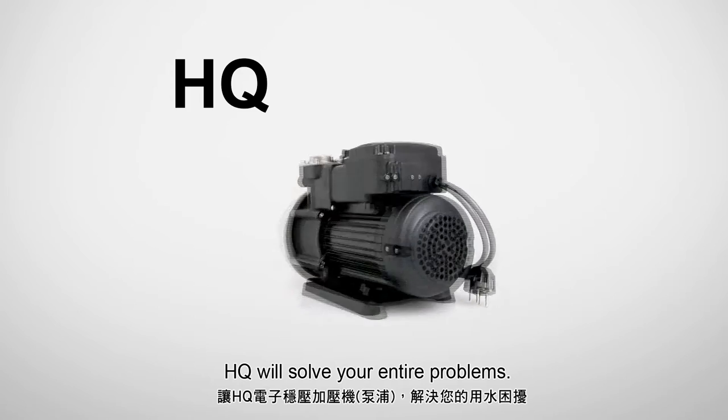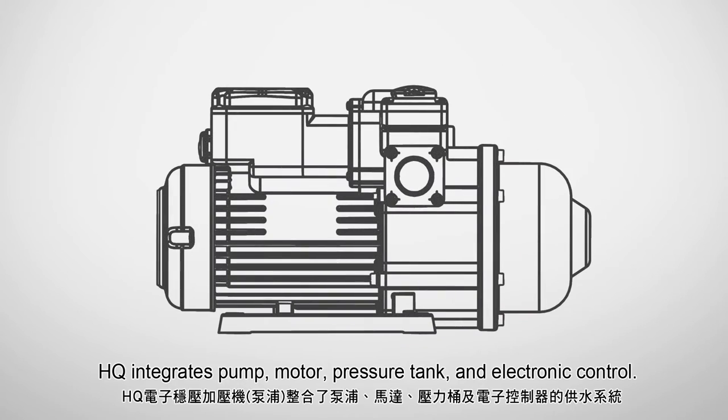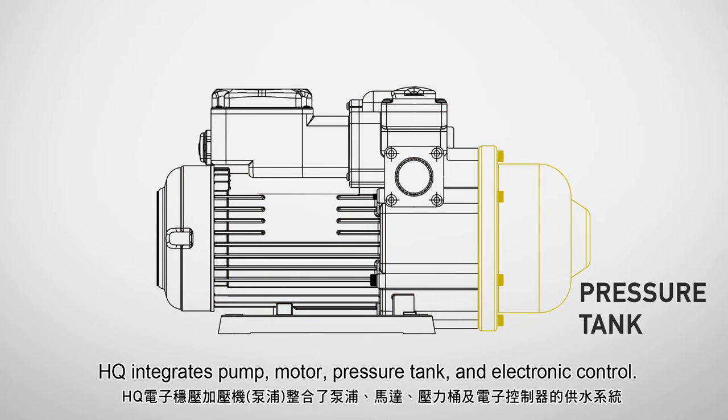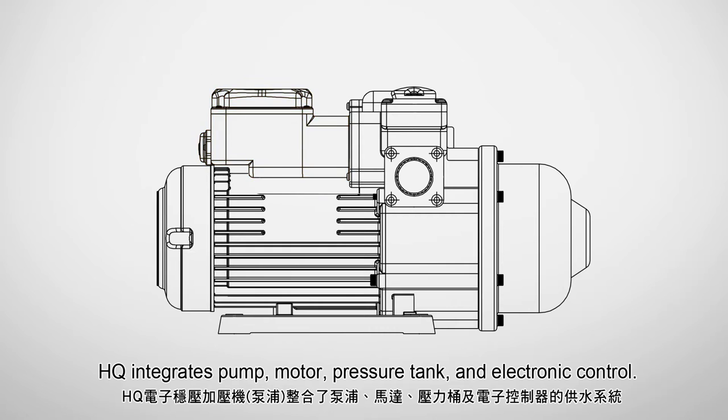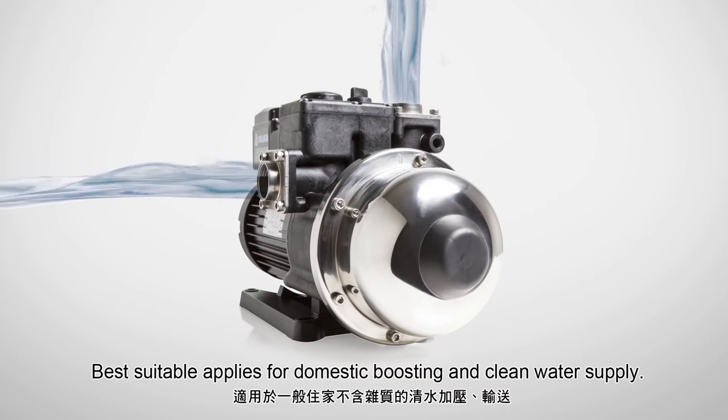HQ will solve your entire problems! HQ integrates pump, motor, pressure tank, and electronic control. Best suitable for domestic boosting and clean water supply.